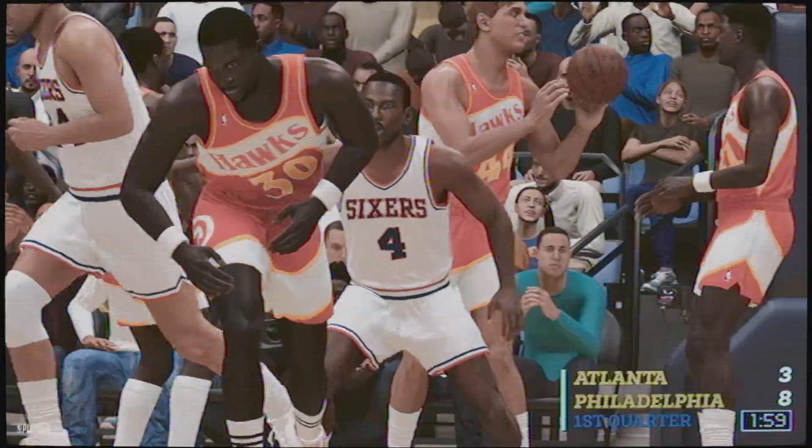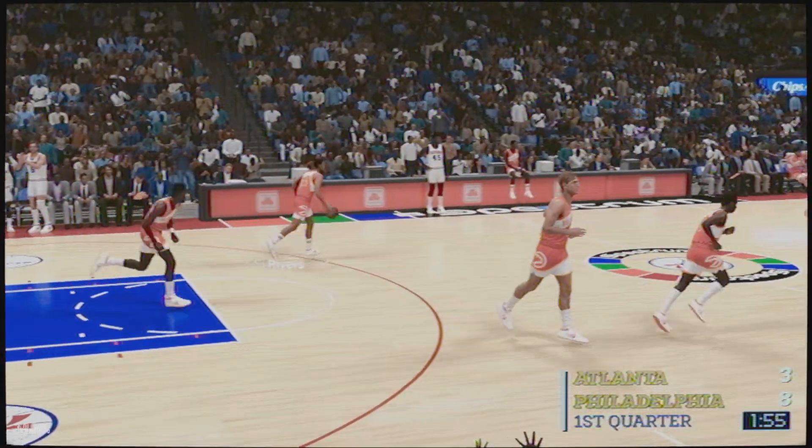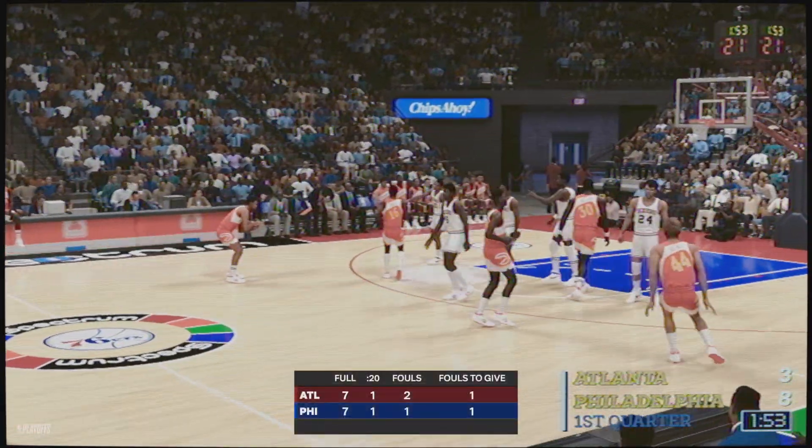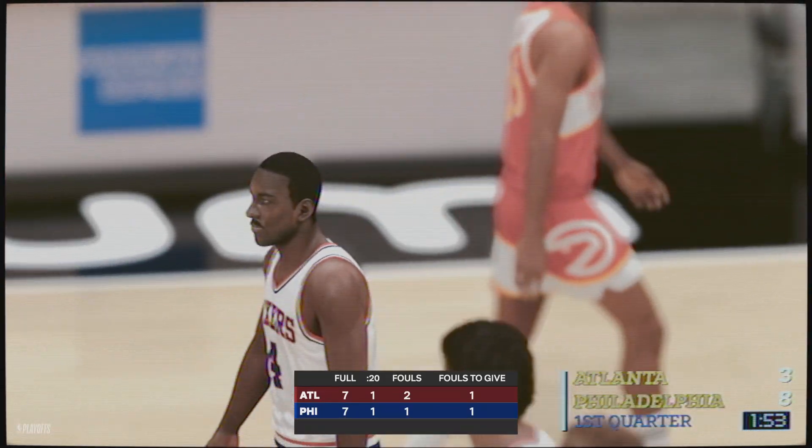Richardson — good. That's an easy, effortless make right at the rim. You usually get only looks like this in the layup line. The defense has to make it harder on him right there. Atlanta calls timeout.